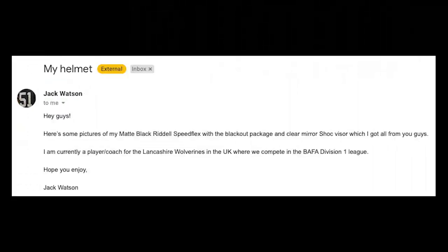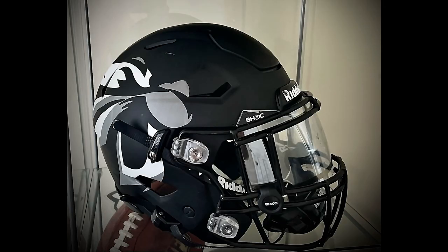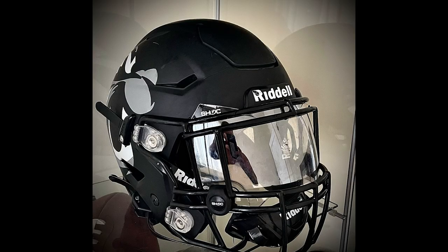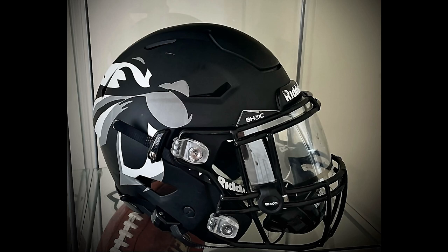Next up is Jack W. He says he has a matte black Riddell Speed Flex with the blackout package and a clear mirror shock visor from Green Gridiron. He's currently a player-coach for the Wolverines in the UK — a Division I league. Cheers from the USA. These photos are beautiful. This is a very unique take on using a transfer decal to use the color of the helmet to incorporate it with the logo and create that really awesome face happening in there. A lot of work getting those decals cut just right. Really liking the shock visor clips, the shock tabs — this whole thing is monochrome. Excellent work, Jack.